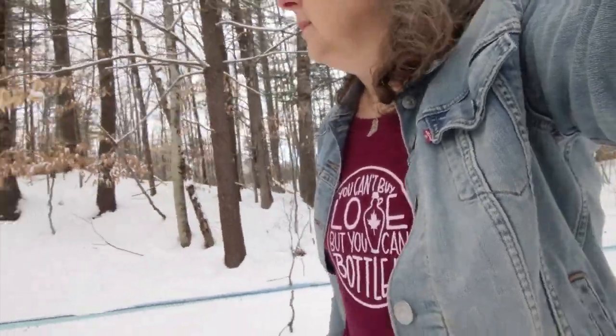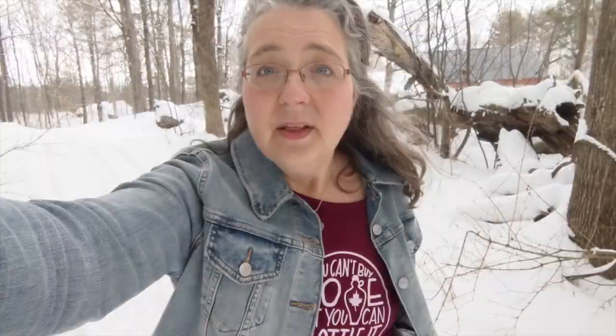Believe it or not there are 30 sources that you can tap into to make amazing syrup. In general you can remember that these trees that make delicious syrup are usually in one of three families, but there's some extra ones too.